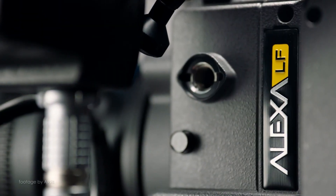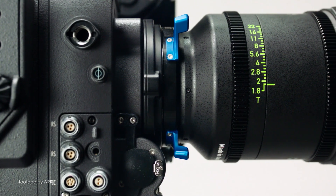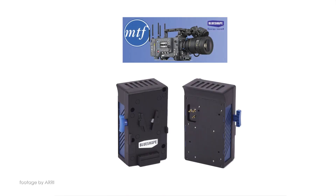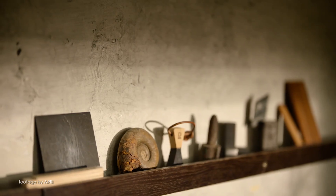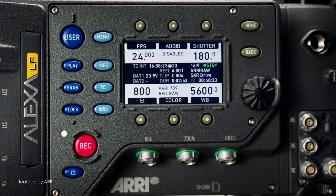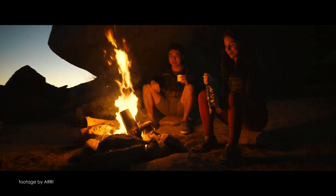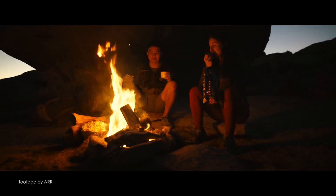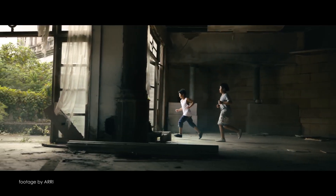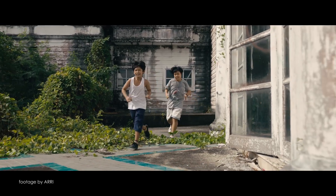BlueShape have announced a new battery adapter for the Alexa LF, which enables cinematographers to use their existing 14.4V Hydra V-Mount or Gold Mount batteries to power the latest large-format ARRI camera. The BlueShape MVAL-LF is designed to be mounted on the back of the Alexa LF, providing regulated 21V to the camera from standard V-Lock batteries and also doubling up as an extra power source for hot-swap operations when the camera is powered from a DC source.